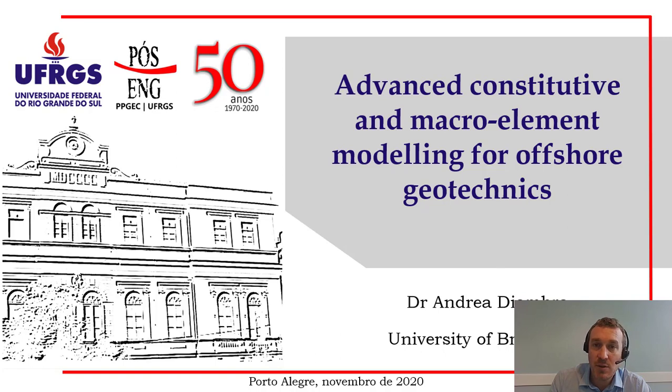In the next presentation I'm going to talk about some recent soil model development applied to the field of offshore techniques that were being carried out in Bristol in collaboration with partners all around the world.